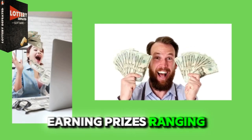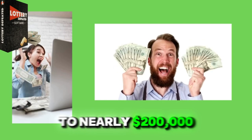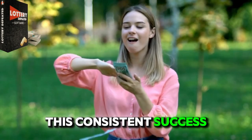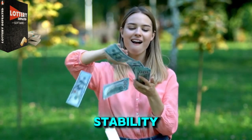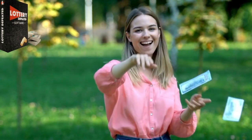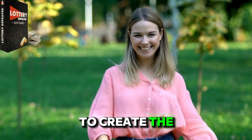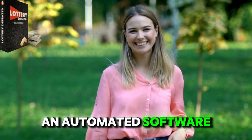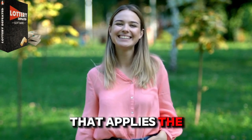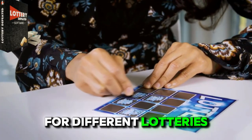He earned prizes ranging from a few thousand to nearly $200,000. This consistent success provided financial stability, allowing him to pay off debts and afford luxurious items. Eventually, Kenneth teamed up with other experts to create Lottery Defeater, an automated software that applies the formula to generate the most probable winning numbers for different lotteries.